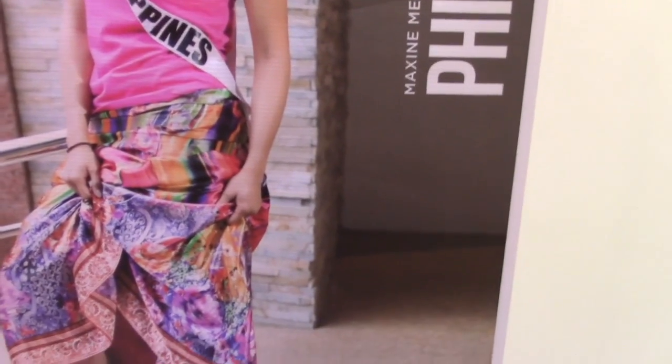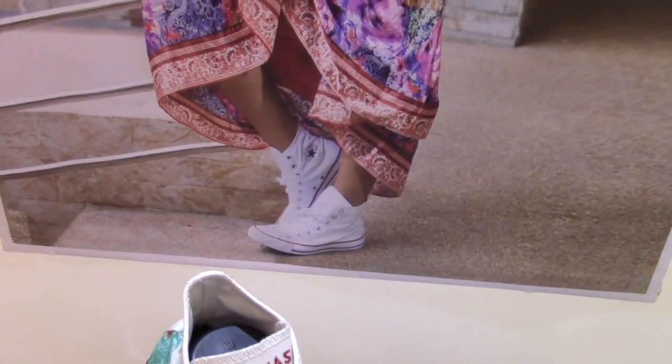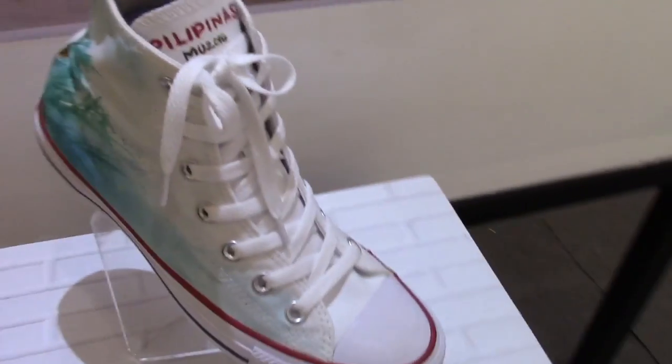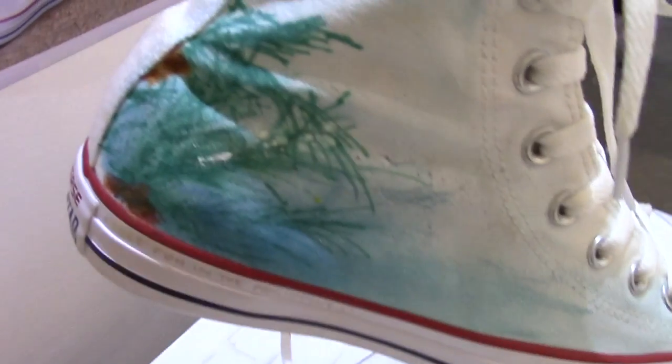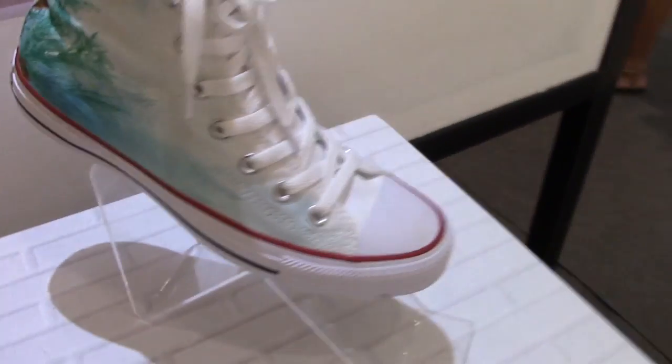This is Maxime Medina — that's her right there. She's from the Philippines, with her Converse shoes. And this was her design. Pretty cool — just on one side there.